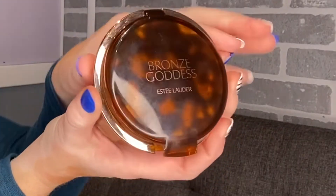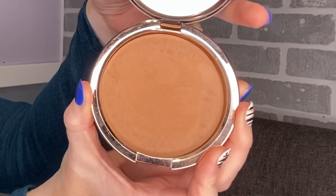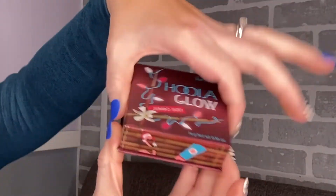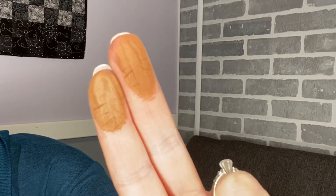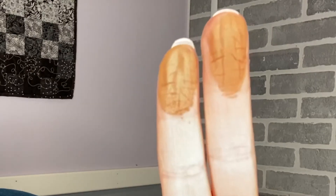Because the sheen is so subtle, can I really tell a big difference between this bronzer and my matte bronzer that I usually use? Here is the Bronze Goddess by Estée Lauder, the bronzer I use every day — I'm gonna swatch this on my middle finger. Now I'm gonna swatch the Hoola Glow on my index finger. You can sort of see that the index finger has a slightly more glowy look than my middle finger.